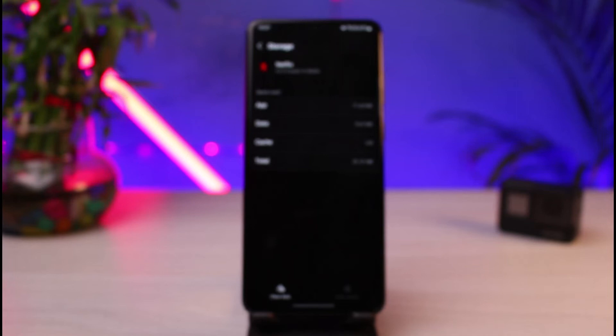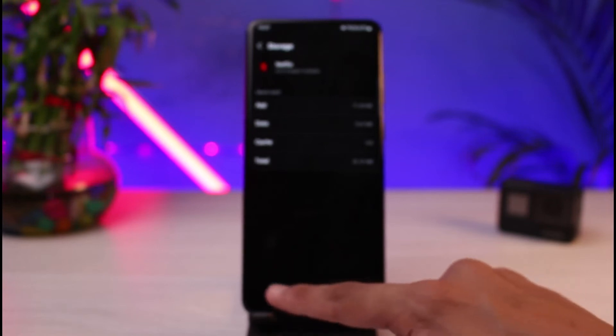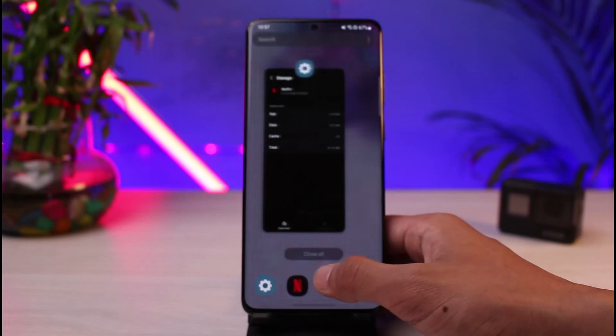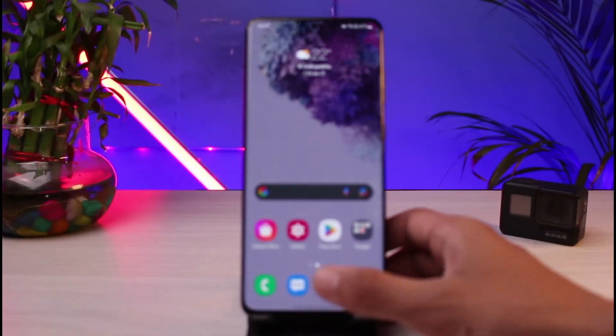You can also tap on the Clear Data button if you want. This will clear all of your Netflix data. Keep in mind that if you have downloads saved inside your Netflix app, those downloads will also be deleted.